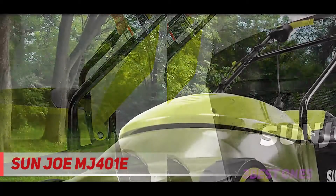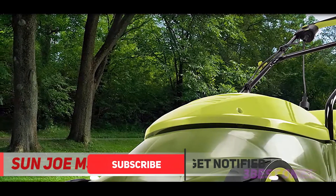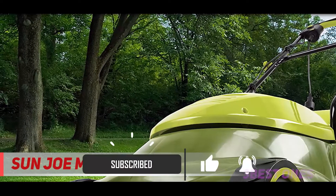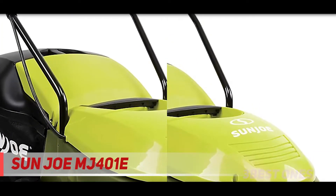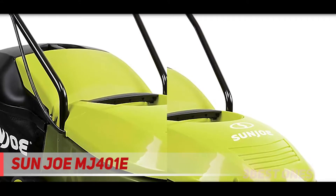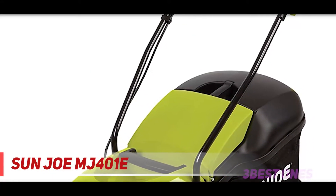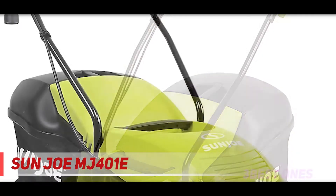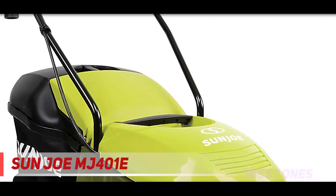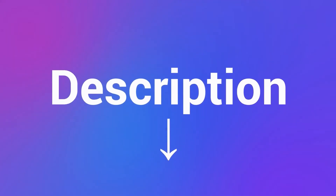This Sun Joe model isn't only convenient because of its small size — it's also a snap to use in other ways, such as the push-button start mechanism and the all-terrain wheels that keep it moving steadily through uneven spots in your yard. The MJ401E isn't a very powerful mower, and remember, it's tethered to a cord, but it will get the job done for a typical small yard. Especially for the price of less than $200, it's a high-quality electric mower. Check out the description for more information and the latest price.